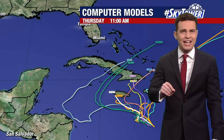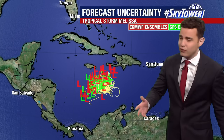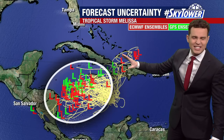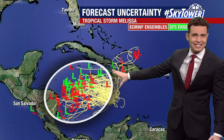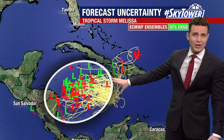Very warm waters in the western Caribbean could strengthen this into a more powerful storm before it takes that curve back to the north and east, which would bring substantial impacts to Cuba. If we were dealing with a more powerful hurricane here in Florida, the vast majority of forecast models keep it well south of our state. We will watch it, but it's not something to stress about at this time. Forecast uncertainty is still very large down in the Caribbean.